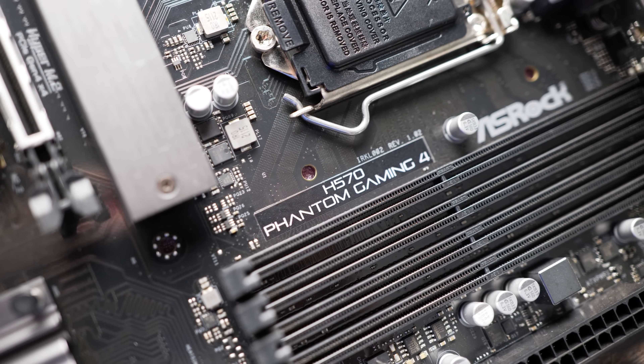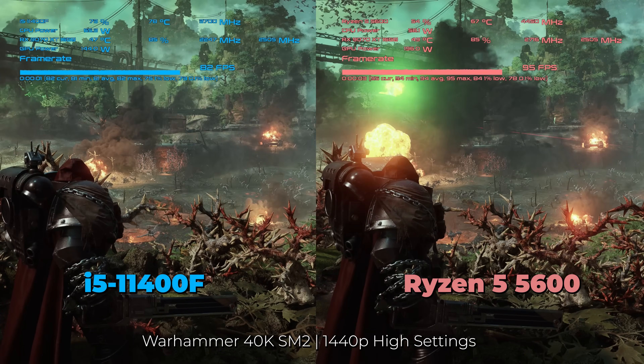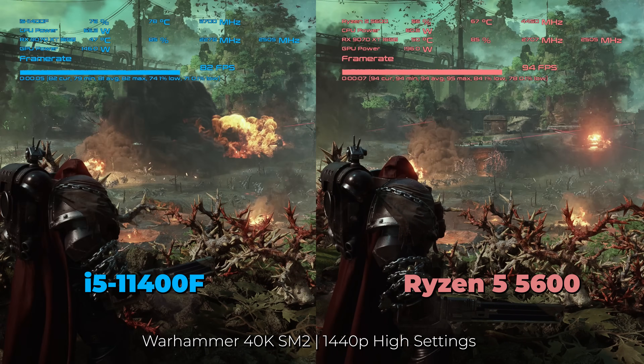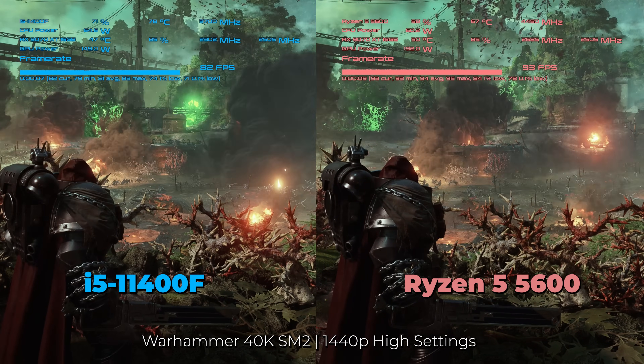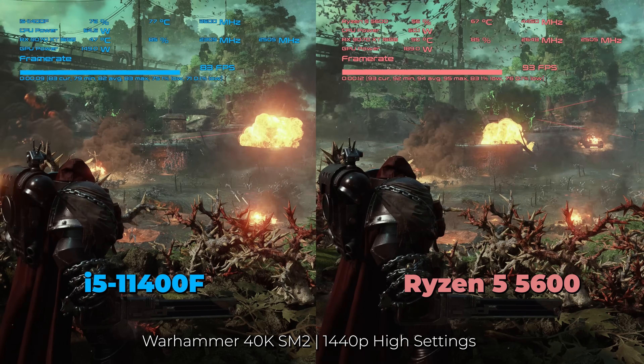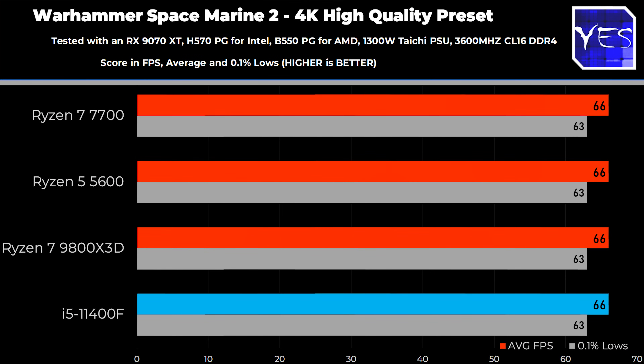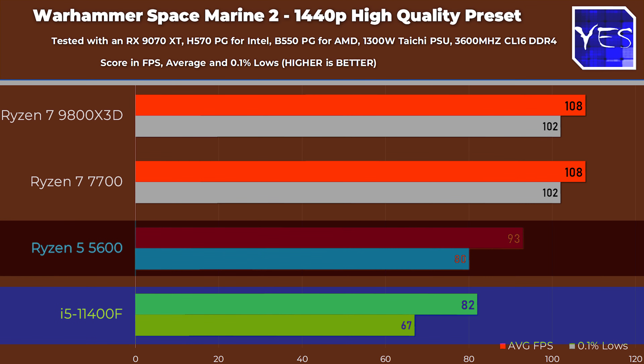Let's get the first benchmark up — Warhammer Space Marine 2. At 4K, we saw no difference between these two CPUs, and I'm leaving in previous benchmarks with the Ryzen 7 7700 and 9800 X3D for reference. Dropping to 1440p, we do start to see a difference, about 10 FPS in favor of the Ryzen 5 5600.